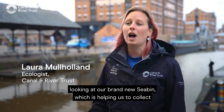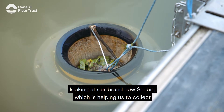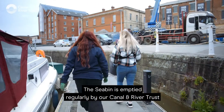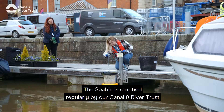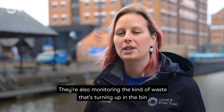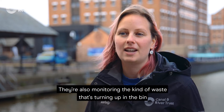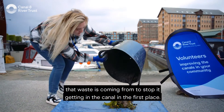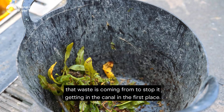We're here on the Gloucester and Sharpness Canal today up in Gloucester Docks looking at our brand new sea bin, which is helping us to collect some of the litter that finds its way into the water. The sea bin is emptied regularly by our Canal and River Trust volunteers and some volunteers from Young Gloucestershire. They're also monitoring the kind of waste that's turning up in the bin, and hopefully from that we'll be able to learn a bit more about where that waste is coming from to stop it getting in the canal in the first place.